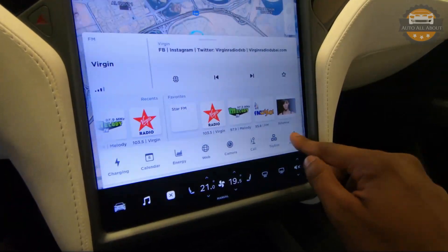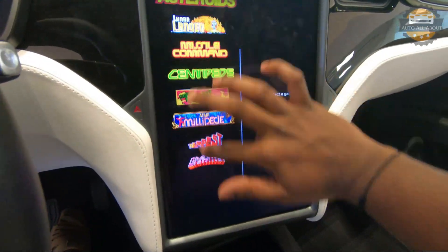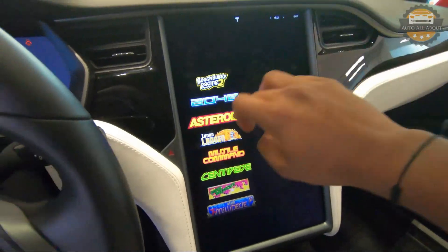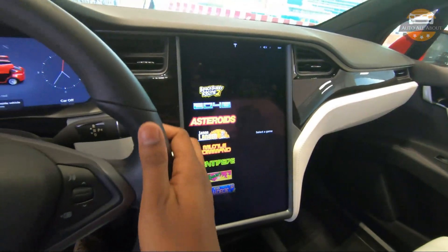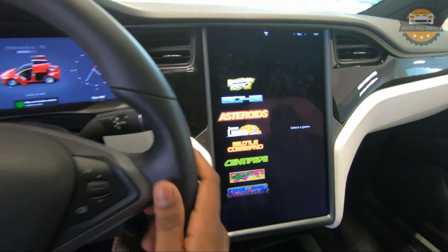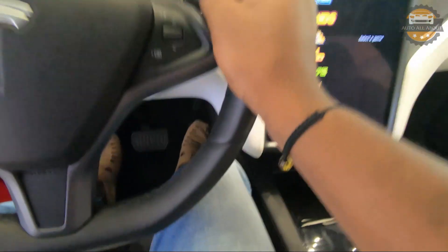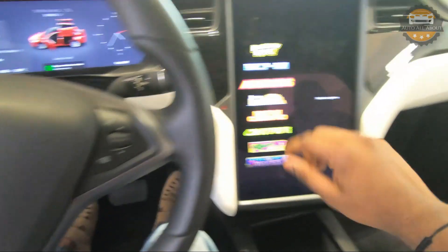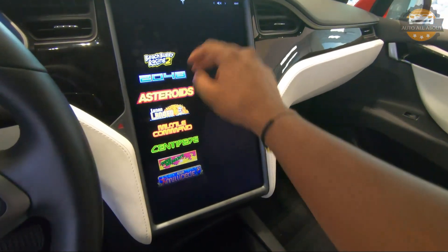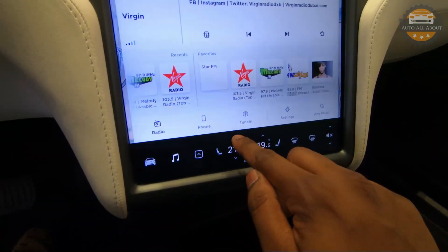In the arcade section you can get games from Tesla. Currently we cannot play since the car is locked and I don't have the key, but for example with Beach Buggy Racing you can control the game using the actual steering wheel and the actual brake and accelerator pedals of the car itself — all games are controlled the same way.